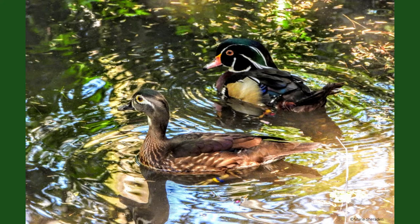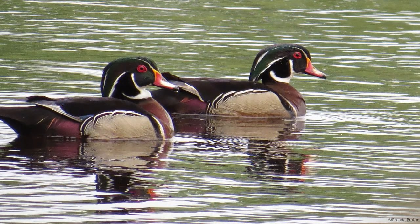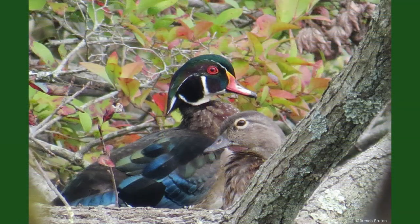Wood ducks pair up in late winter and begin breeding in early spring. After the pair breeds, they build a nest in the cavity of a tree, usually one that hangs over water or is close by to a water source. If a tree cavity is not available, the wood ducks will also utilize nest boxes built by people that are normally found along the edges of lakes or ponds.